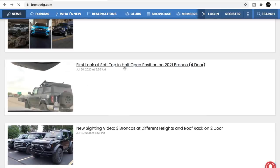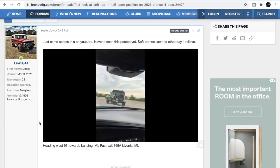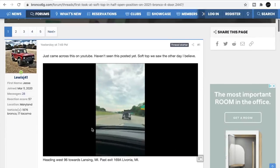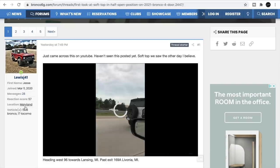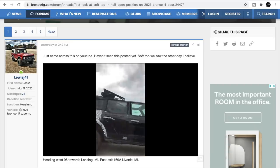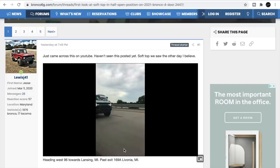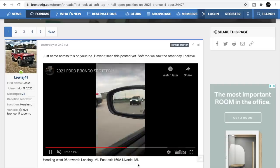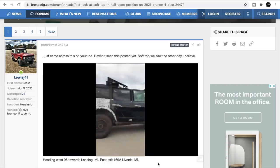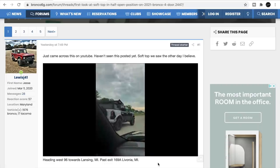Here is the soft top in the half-open position going down the highway. Lewis J41 over on Bronco 6G posted this — he's in Maryland, so I'm assuming that's where this was shot. Pretty cool. Look at that ride height front and rear. The back end looks jacked up a little bit more in the rear.